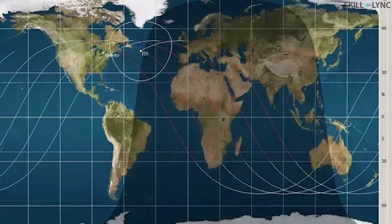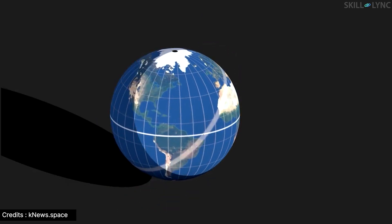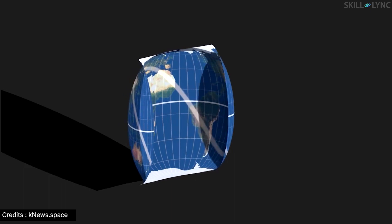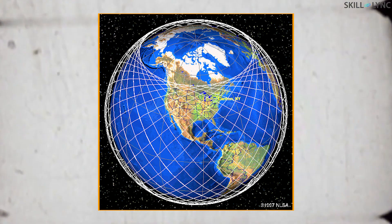It makes it look like the ISS is changing its direction mid-flight. Well, it looks this way because we're looking at a map on a flat surface instead of on a globe. When we take in the rotation of the Earth and the orbital position of the space station, the map will look different. If we plot many orbits of the ISS on the globe, it'll look like this.